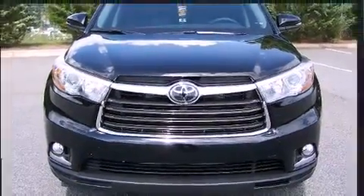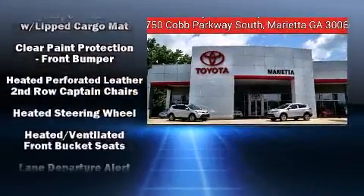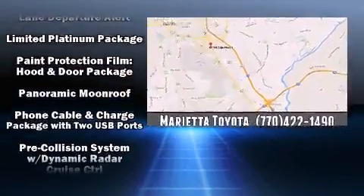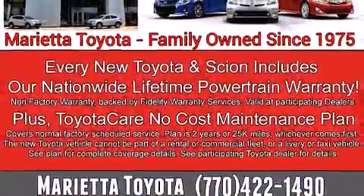Toyota also prioritized safety and security by including dual front impact airbags, head curtain airbags, traction control, anti-whiplash front head restraint, an emergency communication system, and four-wheel disc brakes with ABS. Brake Assist technology provides extra pressure when applying the brakes.